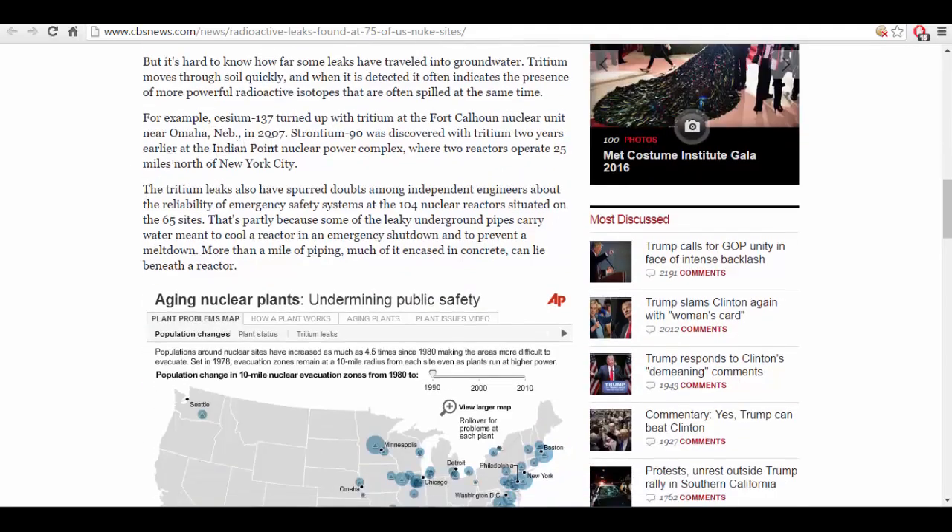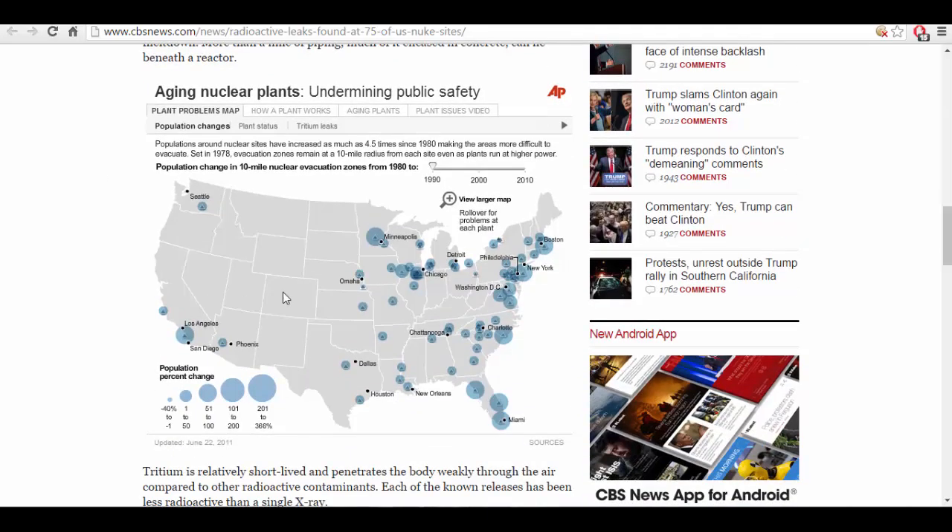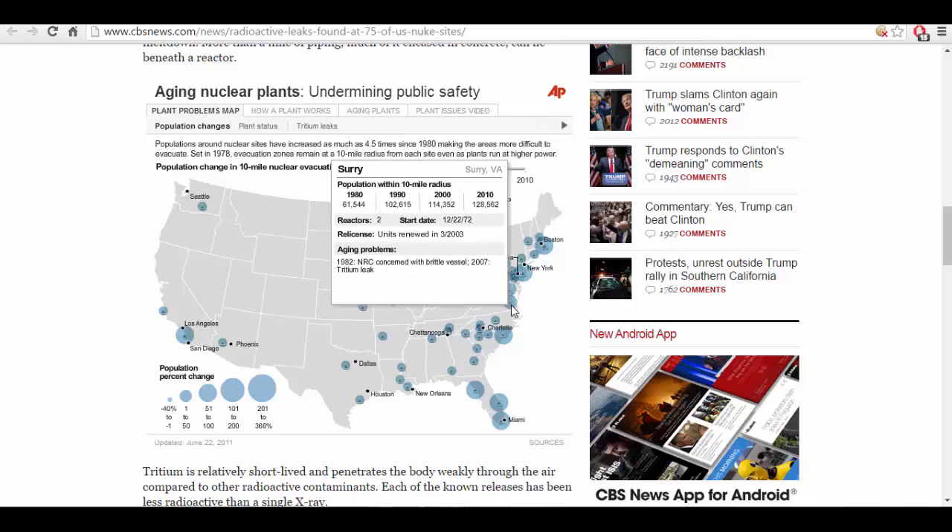For example, Cesium-137 turned up with tritium at the Fort Calhoun nuclear unit near Omaha, Nebraska in 2007. Strontium-90 was discovered with tritium two years earlier at the Indian Point nuclear power complex, where two reactors operate 25 miles north of New York City. There's also a map that shows all of the nuclear sites all over the country.